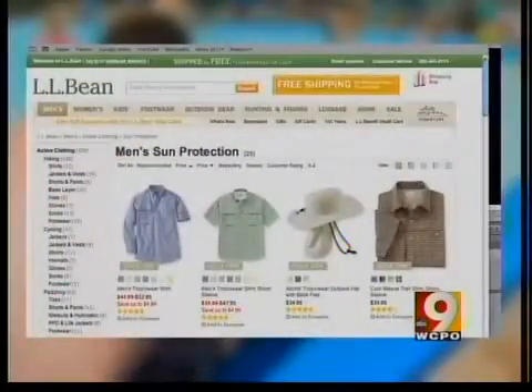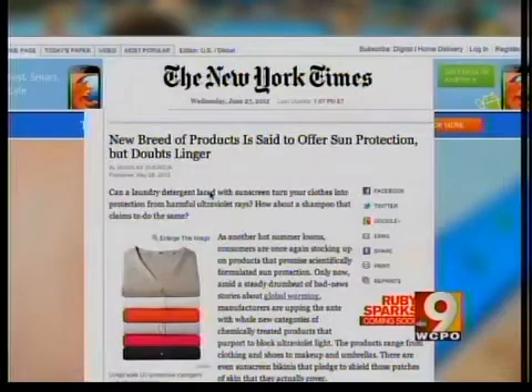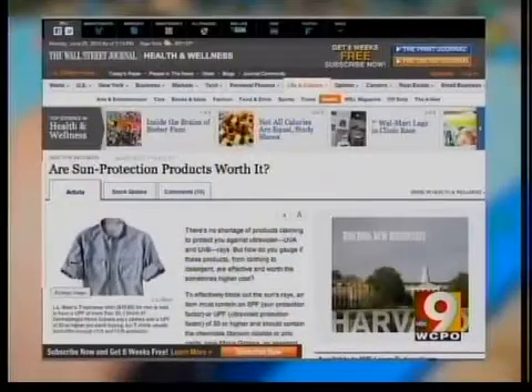But it's no longer just swim shirts. L.L. Bean, The Gap, and other clothing retailers sell full lines of sun blocking shirts and shorts. But two new reports in the New York Times and Wall Street Journal say not all sun blocking products are created equal.